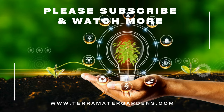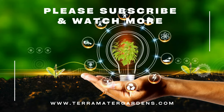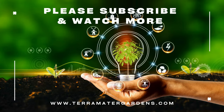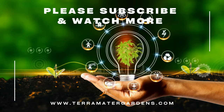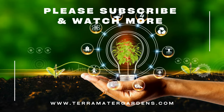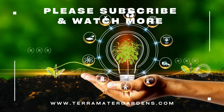Mallow may be considered a weed, but its culinary delights, medicinal benefits, and ecological contributions make it a plant worth appreciating. From enhancing your meals to supporting biodiversity and health, mallow offers more than meets the eye. Thank you for joining us on this episode of Edible Weeds. Don't forget to like, subscribe, and hit that bell icon for more insights into the fascinating world of edible plants. Happy foraging.